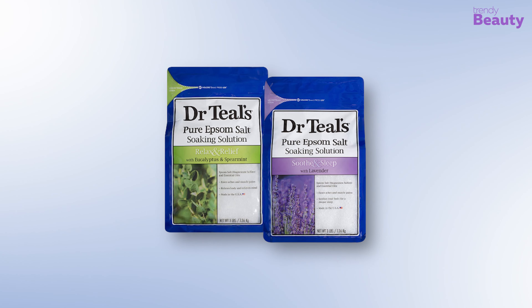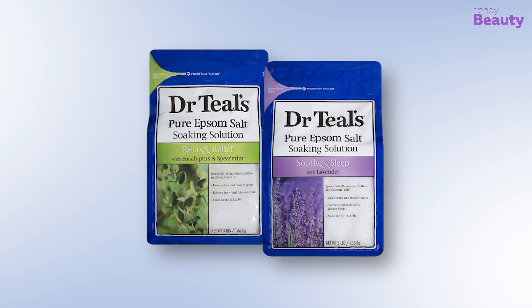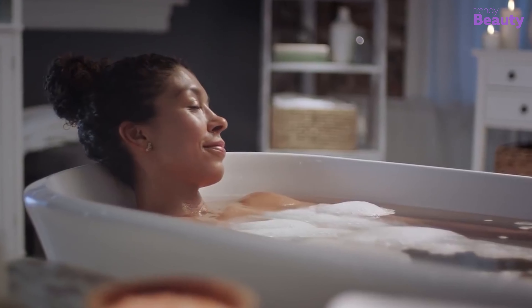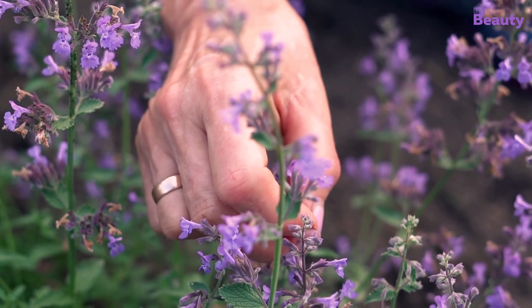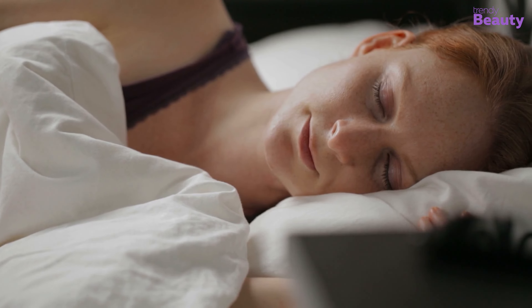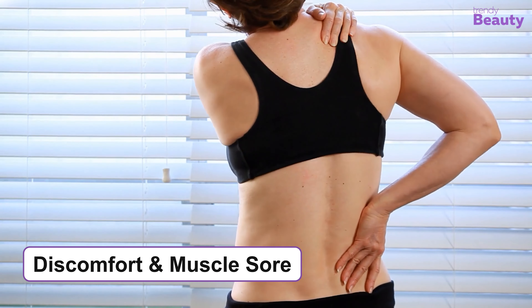Our top pick for today's video is the Dr. Teal's Pure Epsom Salt Soaking Solution in Eucalyptus and Lavender, which is a fan favorite for successfully dealing with tiredness and stress after a long day. The soaking solution with eucalyptus and spearmint is great for giving you the relaxation and relief you've been looking for. Eucalyptus works to relax your body and mind, whereas spearmint works as a restorative element. The lavender variant contains soothing properties which help you get a good sleep at night after a hectic day.